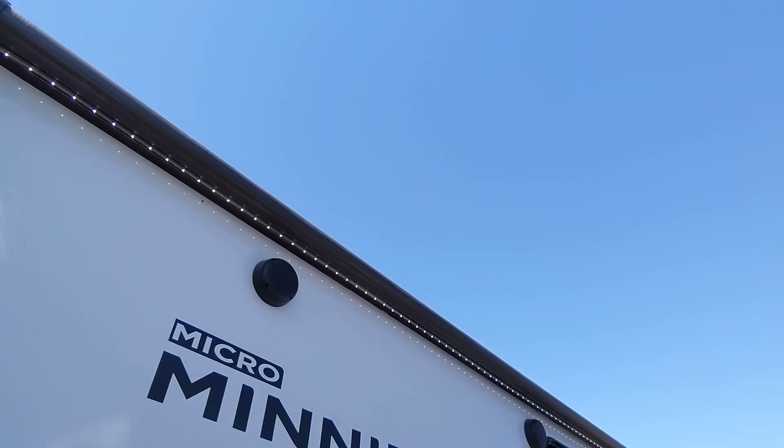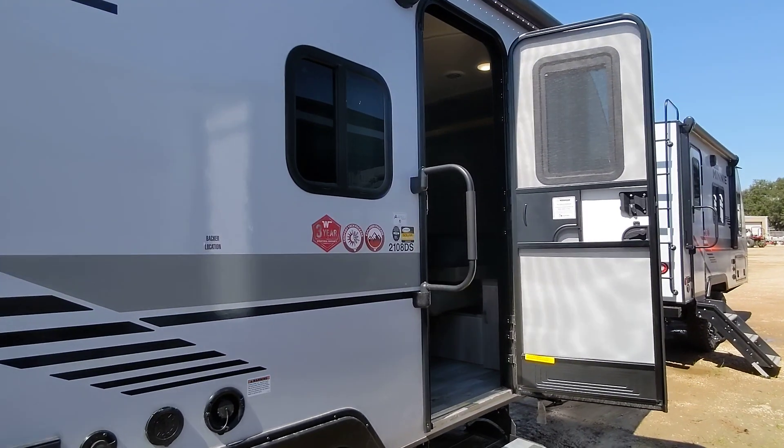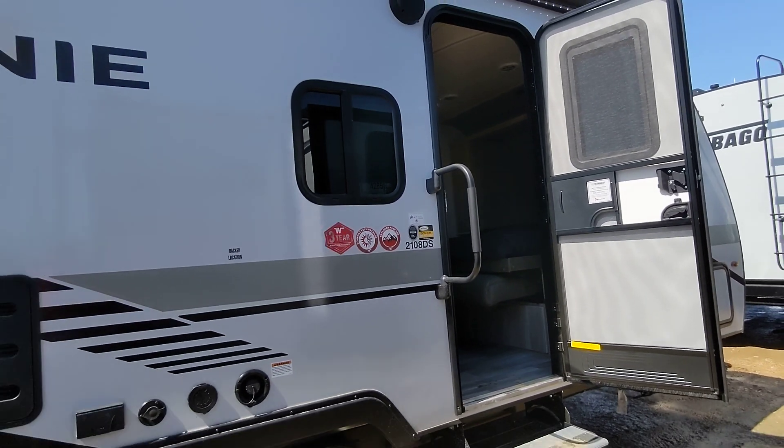Big electric awning with white LED lights. Of course, with Winnebagos, these are an aluminum frame versus wood, so it's stronger and lighter versus our competitors.